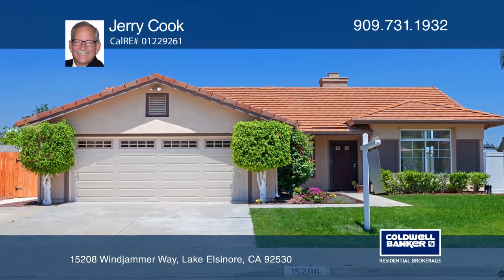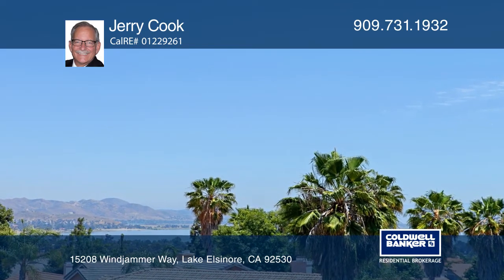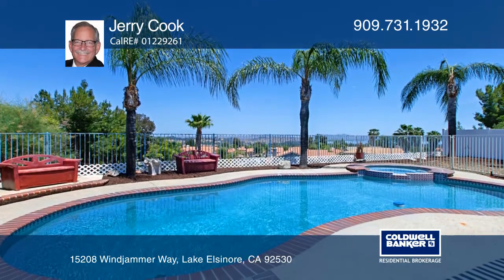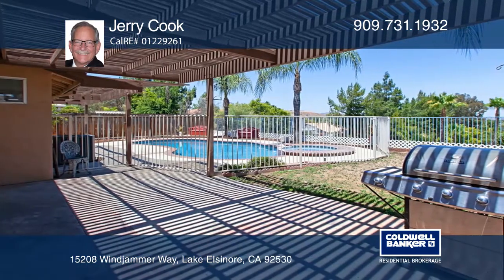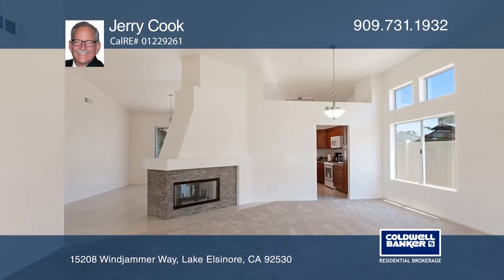Don't miss the rare opportunity to own in one of North Lake Elsinore's finest communities. This updated lake view home has it all with views of the mountains, city lights, and of course the lake. The amazing backyard features a heated pool and spa, a covered patio, and a yard area.